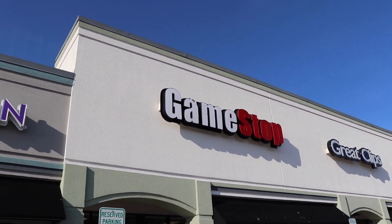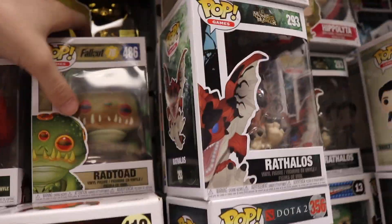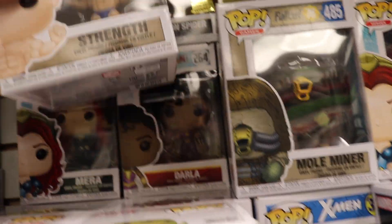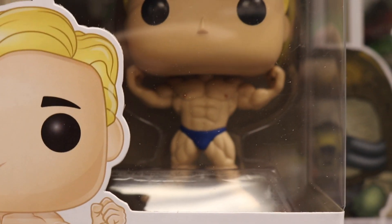Alright guys, so our first stop is, ironically, GameStop. So here is the pop section back here. They've got a bunch of really cool ones. They do have the Vault Dweller Male, which isn't new, but they do have Nerd Rage - these are the new ones. They've got Rad Toad out here, which is pretty funny actually, kind of disgusting. We've got Mole Miner and then Strength as well. I've never seen a pop with muscles, so that's pretty new.